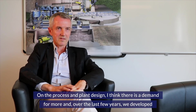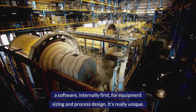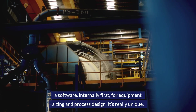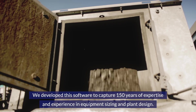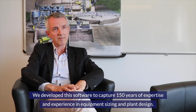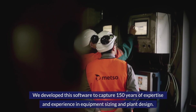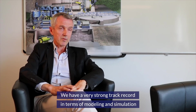On processing and plant design, there's a demand for more. Over the last few years we developed software internally for equipment sizing and process design — it's really unique. We developed this software to capture 150 years of expertise and experience in equipment sizing and plant design. We have a very strong track record in modeling and simulation.